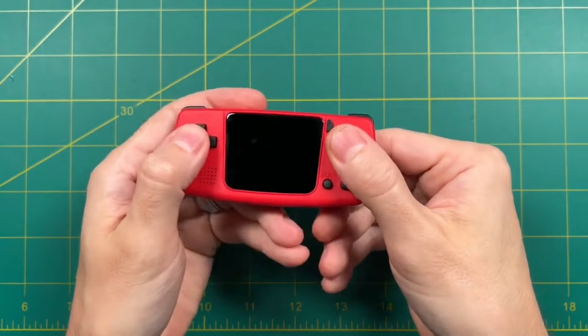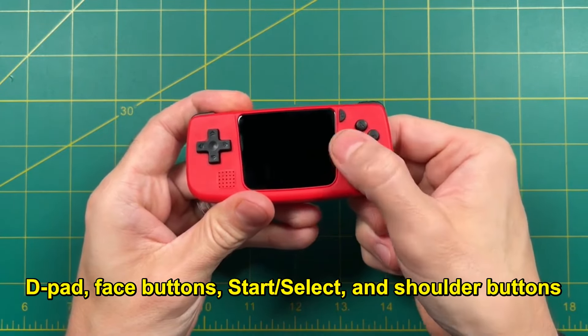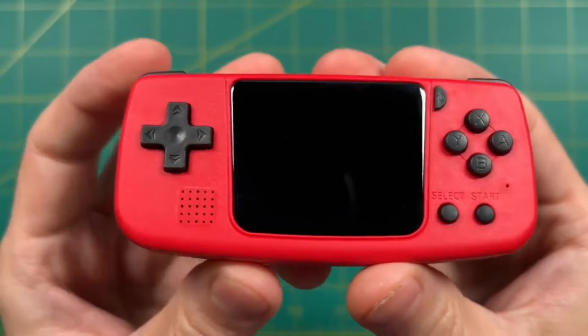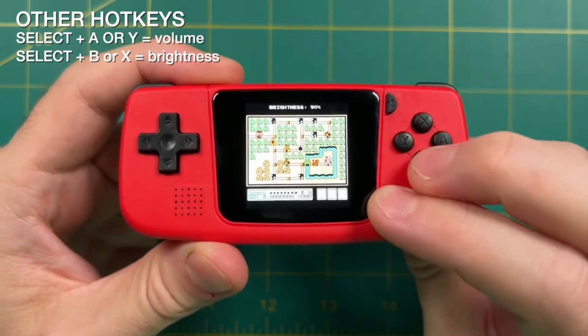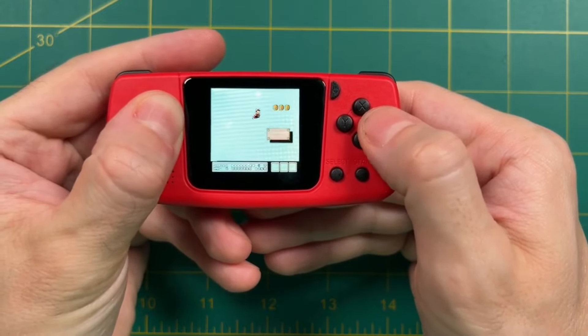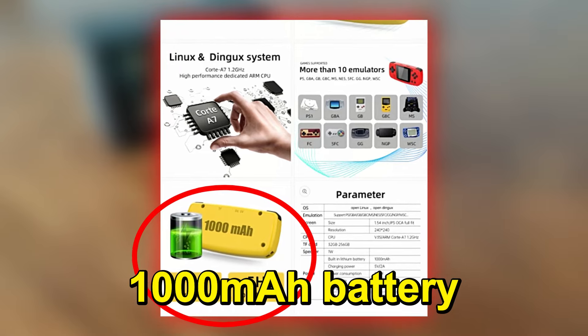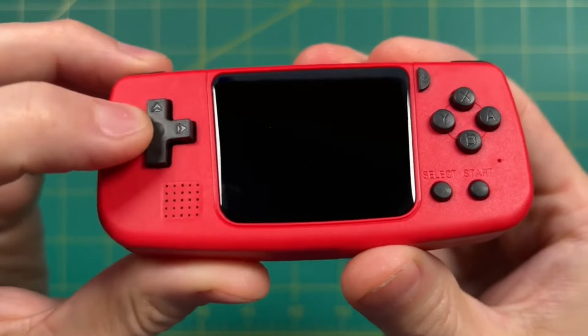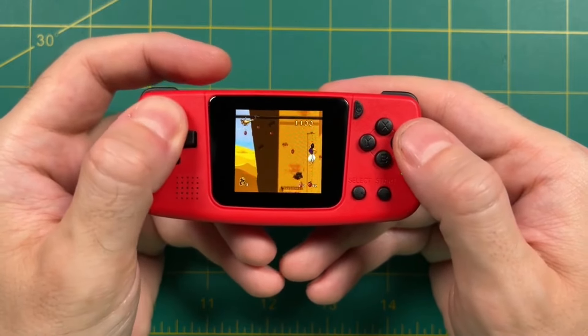The tiny dark gray buttons, including a D-pad, face buttons, start/select, and shoulder buttons, are responsive and function well. However, their small size and close proximity can make gameplay challenging, especially for those with larger hands. It boasts a 1000mAh battery, offering about 4 hours of playtime and a 1-watt speaker. The battery life is quite good for its size, but the speaker quality is mediocre.